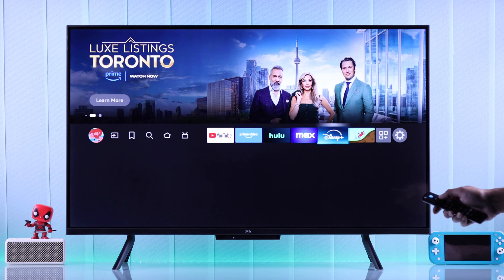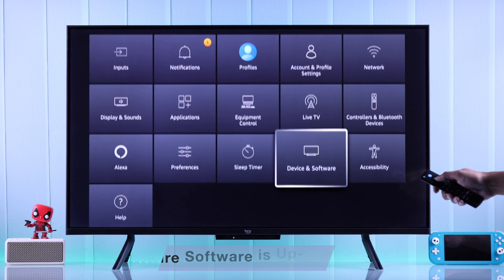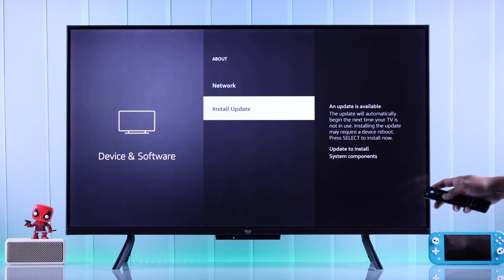Also note that sometimes if your TV is running on outdated software, this can also cause issues with specific apps. You can check if your TV is outdated by going to Device and Software, then About, and scrolling down to Install Update.